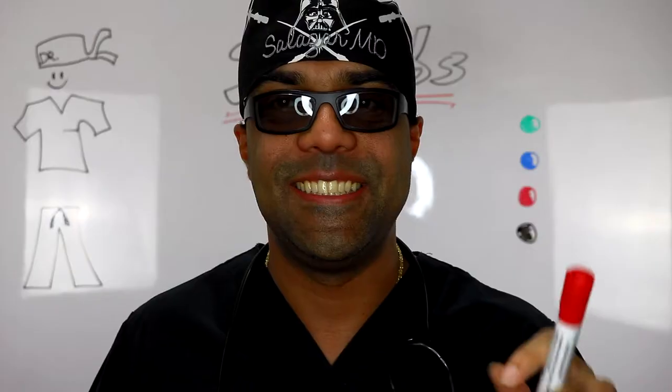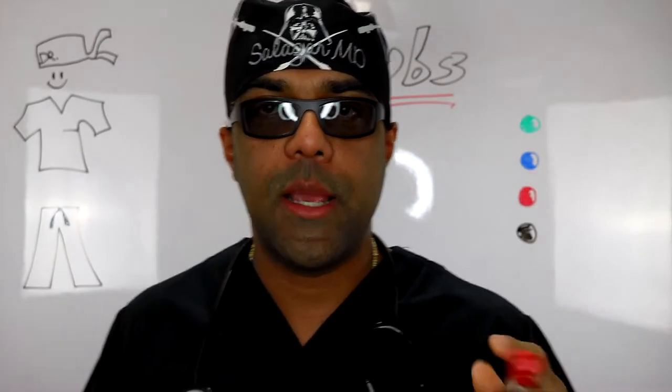The doctor is in. Hi guys, it's Dr. Sal from drsecrets.com. Thank you so much for joining in today. We're going to take a look at surgical scrubs in this episode — what are surgical scrubs and why do doctors and allied health professionals use them?